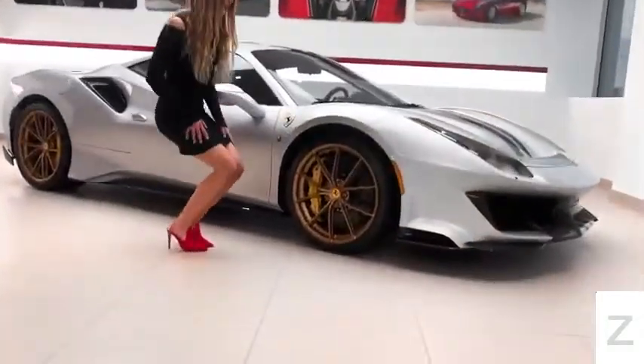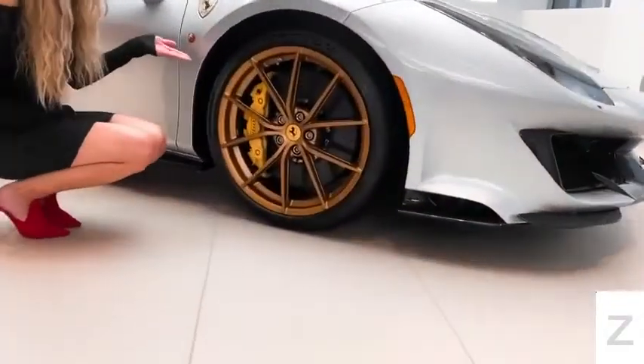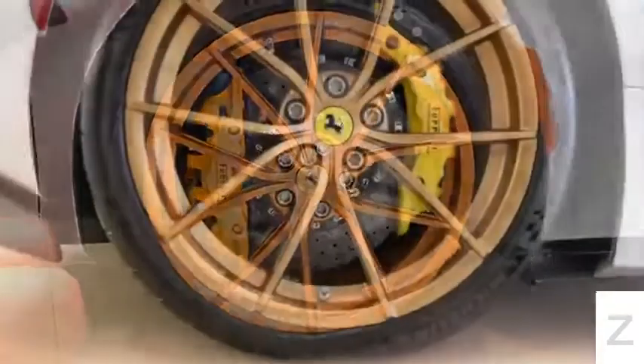Taking a look around the side, you will notice that this Pista comes with these beautiful 20-inch diamond forged matte gold rims.